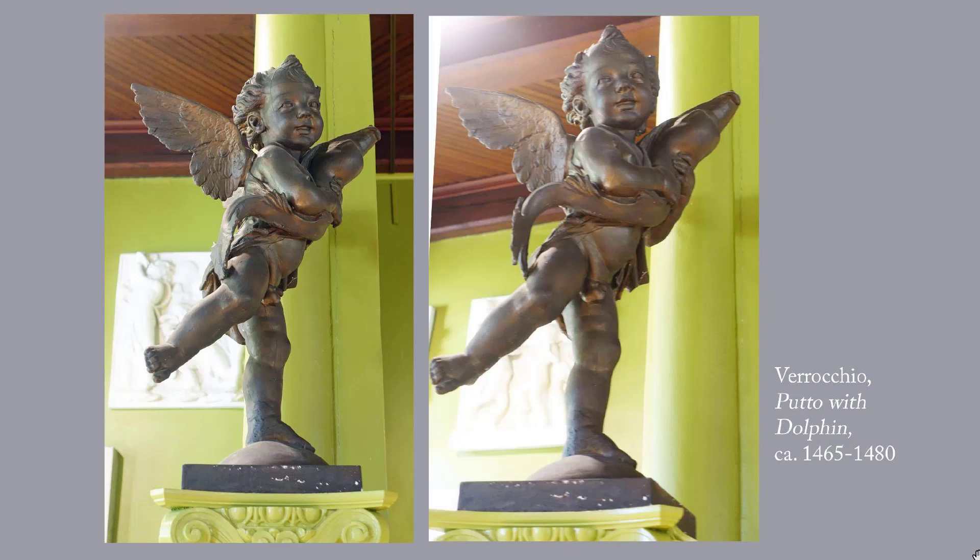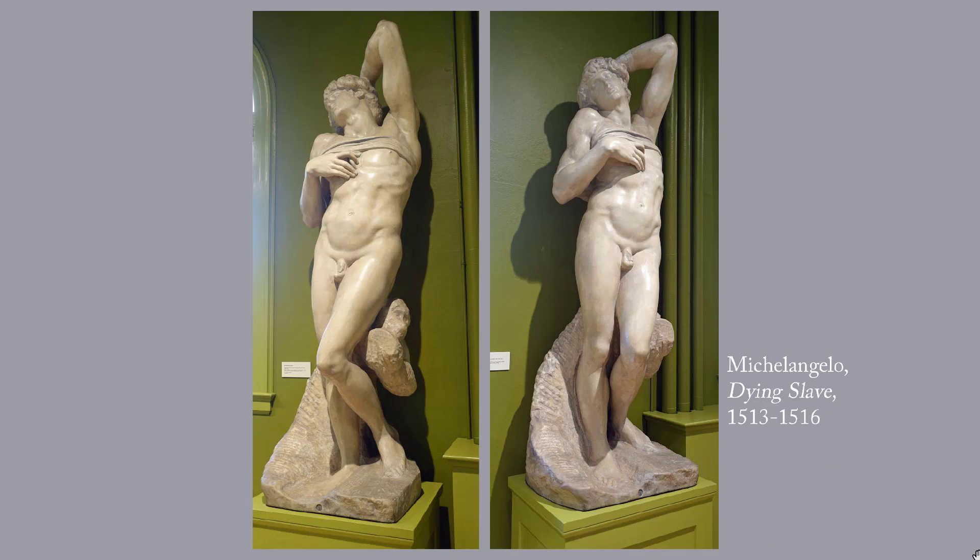Verrocchio's Putto with Dolphin dates to around 1465 to 1480, and I've given you a link for more information.